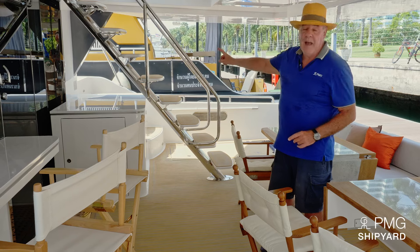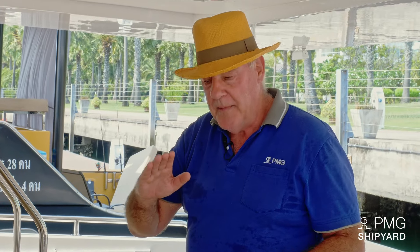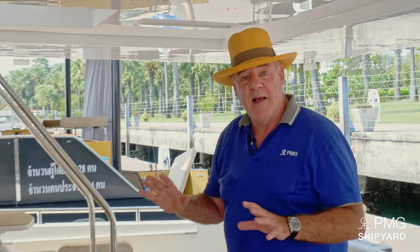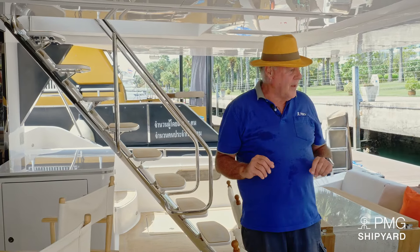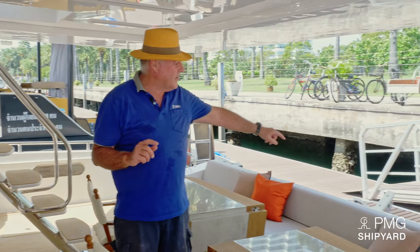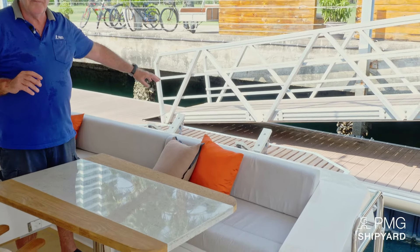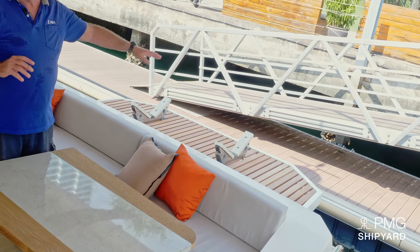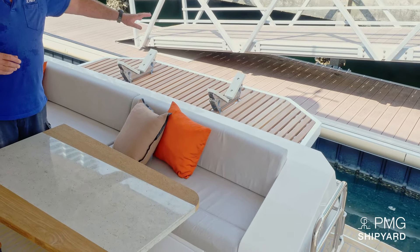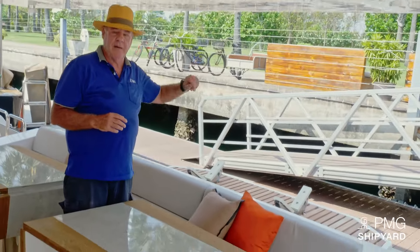We have access to the flybridge — we'll talk about it later. I've made the angle of the staircase quite mild so that a person like me, or my 90-year-old mother, can access the flybridge with less effort. We also have the sinking platform at the entrance, which is ideal for the tender, but also for people wishing to go to the sea. I can set my mother on it, bring her down to the sea for a swim, and lift her back up. Very convenient.